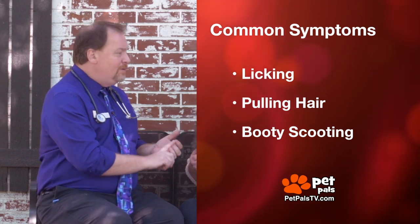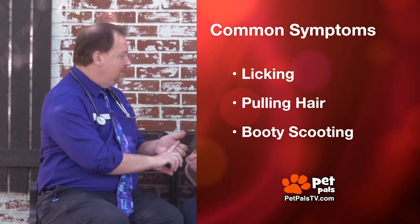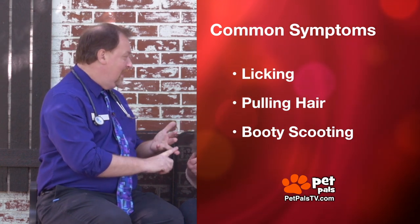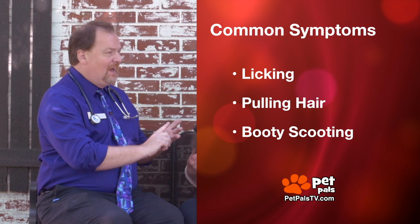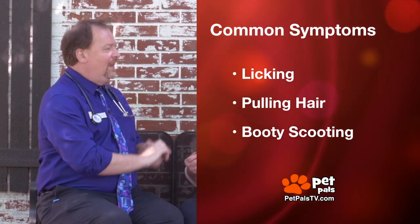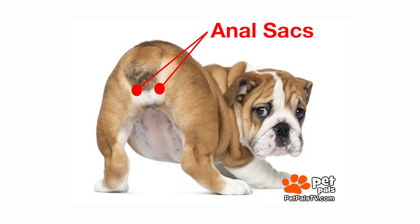So it could be the anal sacs needing to be expressed, but it could also be parasites, itchiness from allergies, or problems from diarrhea — just being sore back there. Let's talk about anal sacs, not glands. They are on either side of the butt at four o'clock and eight o'clock. There are sacs lined with cells that produce a very oily substance.